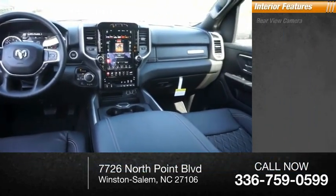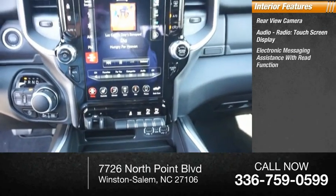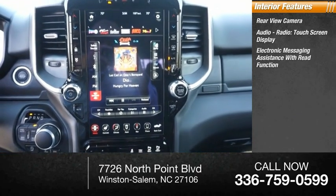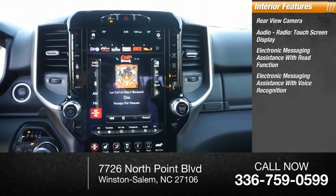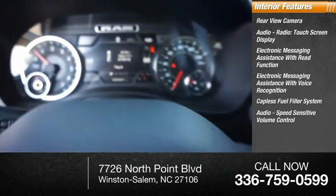Inside you'll find a rear view camera, audio radio, touchscreen display, electronic messaging assistance with read function, electronic messaging assistance with voice recognition, capless fuel filler system, and speed sensitive volume control.